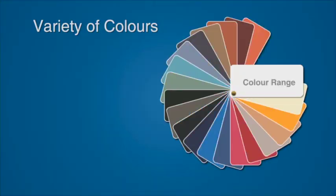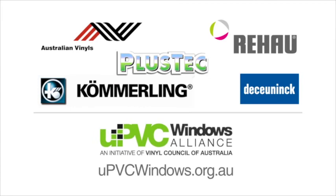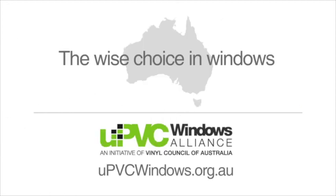And they come in a variety of colours. Choose with confidence from a range of quality suppliers in Australia. The UPVC Window Alliance is supported by globally leading brands committed to delivering UPVC windows you can rely on in Australia. UPVC windows — the wise choice for windows in Australia.